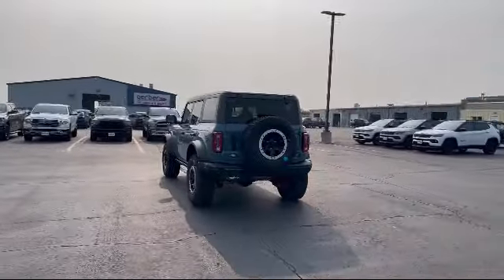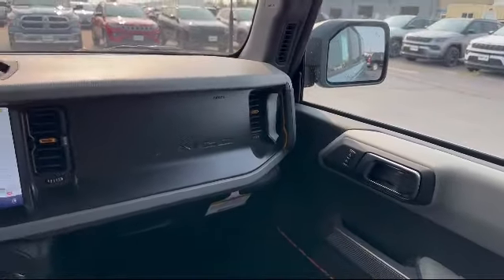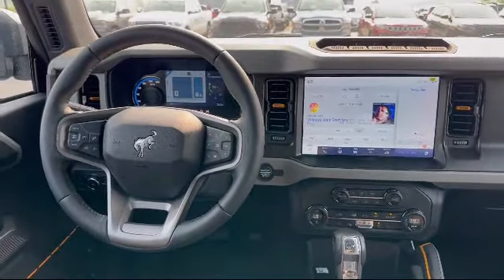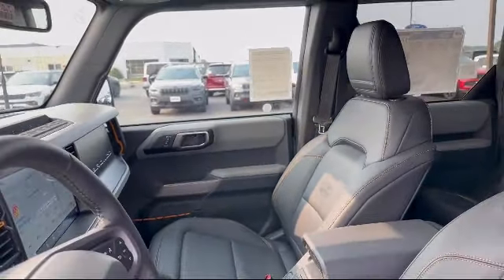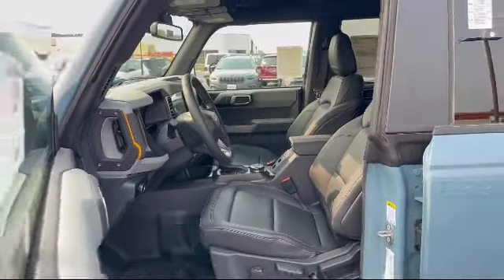Here at Portage Chrysler Dodge Jeep Ram, we're all about hometown service, where it's all about you. Our friendly, experienced staff are here to make sure that you have the best purchasing experience when you shop with us. We have access to an extensive inventory, so you'll be sure to drive home in a vehicle that is just right for you. Come visit us here at Portage Chrysler Dodge Jeep Ram — you'll be glad you did.